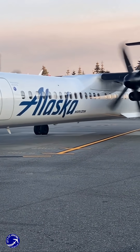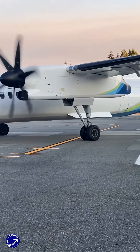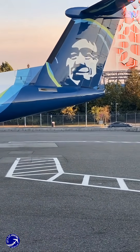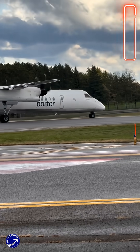Propeller planes, especially those with modern turboprop engines, aren't relics. They're often the smartest tool for the job. For short to medium-haul flights, regional commutes, and rugged environments, they offer a combination of efficiency, power, and versatility that pure jet engines simply can't match.